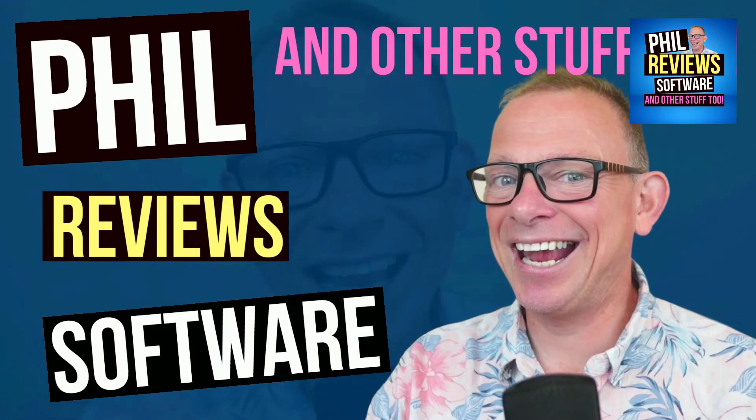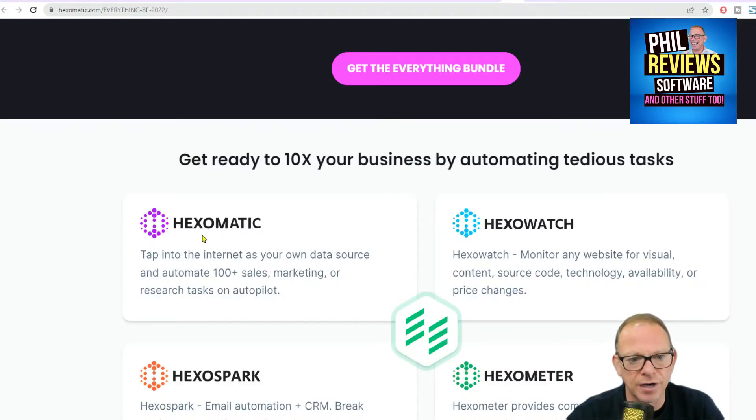This is Hexamatic. If you've heard of Hexamatic, this deal's fantastic, and I think it's actually ending today — I wouldn't be surprised if it carries on, they always say that. Let's have a quick jump in. Hexamatic has four main products. You can use Hexamatic to automate your data source, sales, marketing, and research on autopilot.